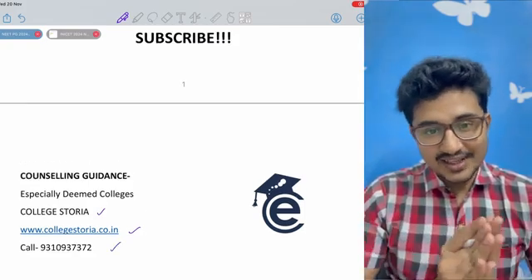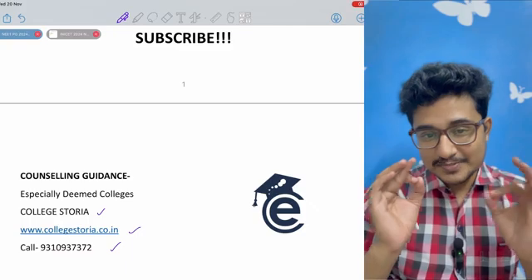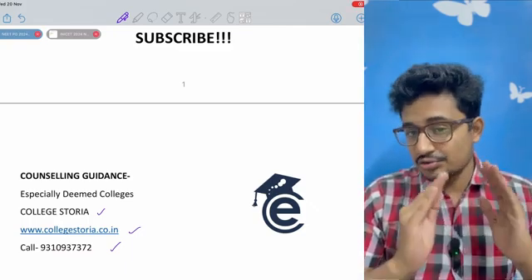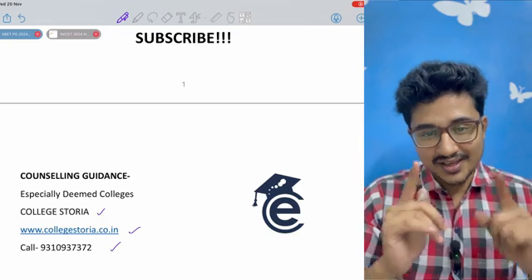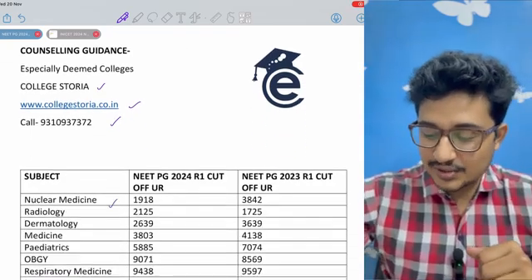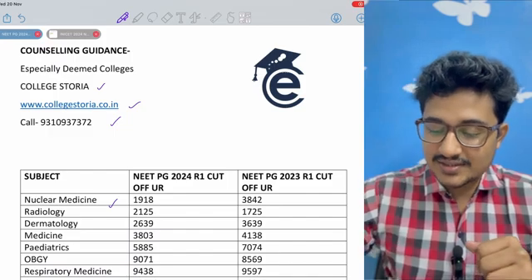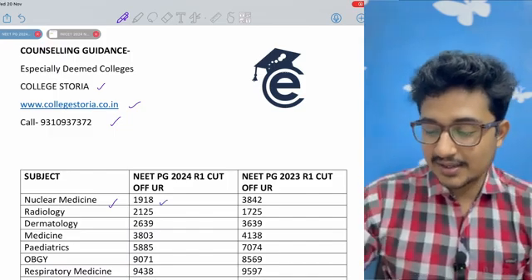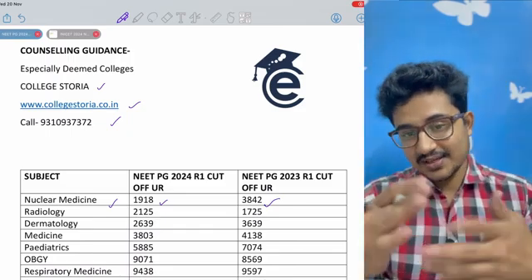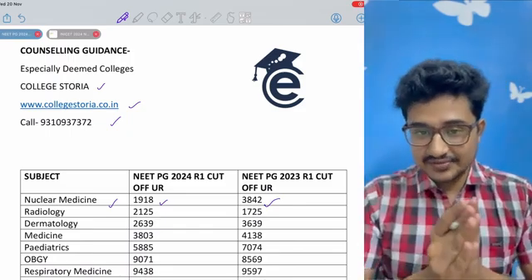Now let's see what all are the top branches. The surprising fact is that this year, radiology is not the top branch. This year, the top branch is nuclear medicine because the cut-off is rank 1918. Compared to previous year, it was 3842, so it was in third place. There has been a negative shift. Radiology is in second place — not a surprise, but the surprise is that it is not first this time. There has been a positive shift from rank 1725 to 2125.